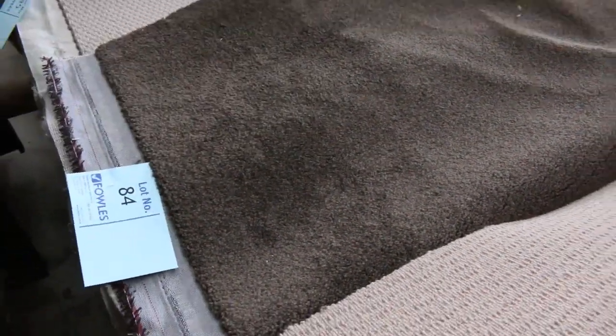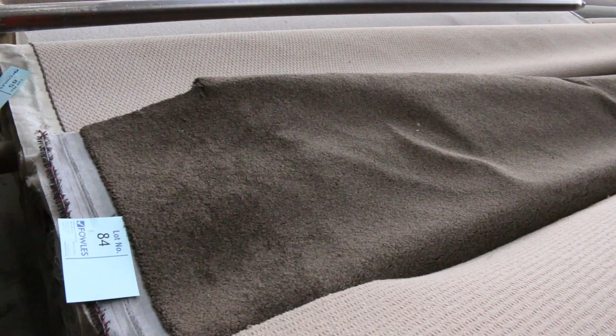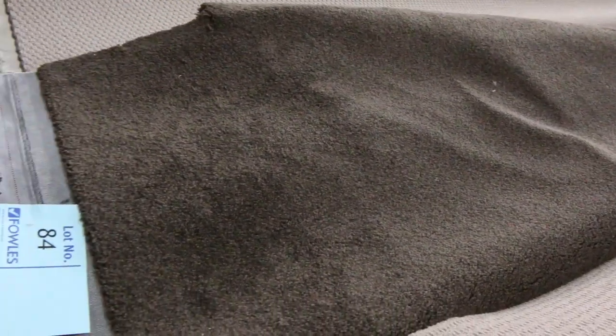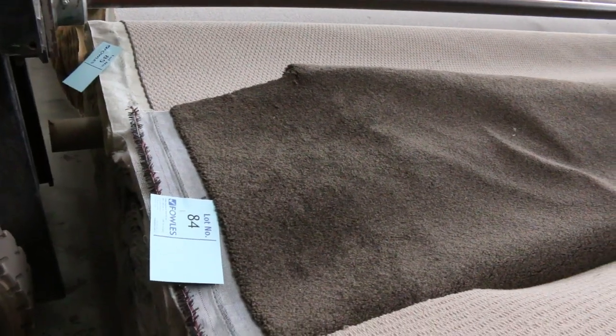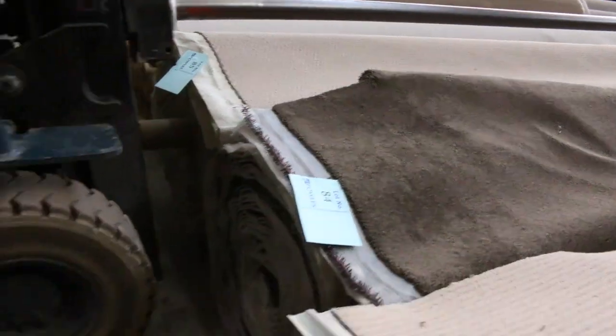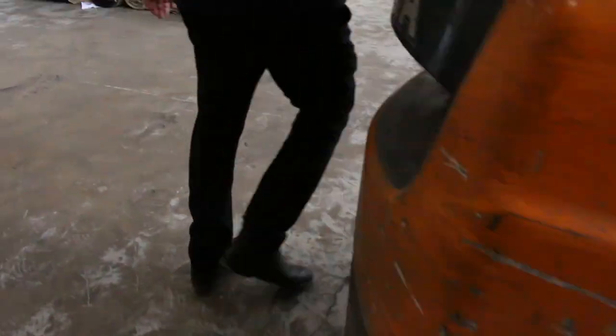Lot number 84 is a nice thick dark chocolatey-brown twist pile. I reckon it looks like around about 40 metres. Have a look at the catalogue — lot number 84 will tell you exactly how big it is. I'd be expecting somewhere around about $30 to $40 a metre for that because it's a nice big roll and a good colour.